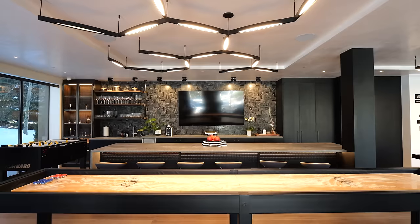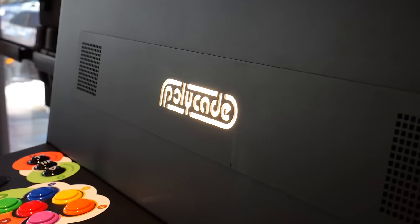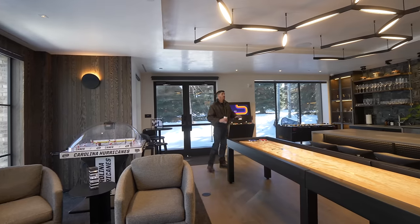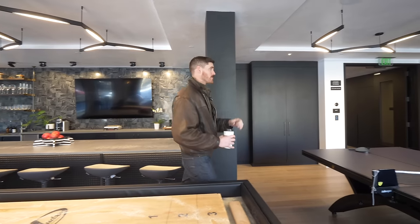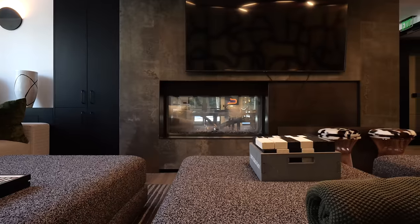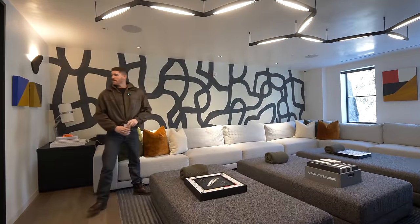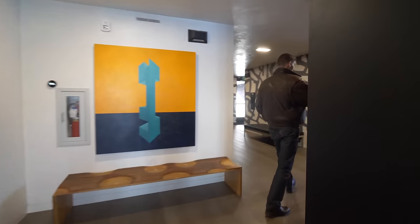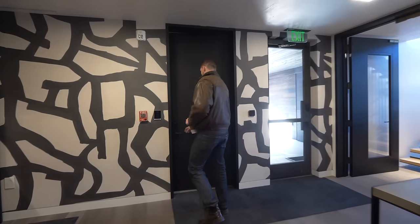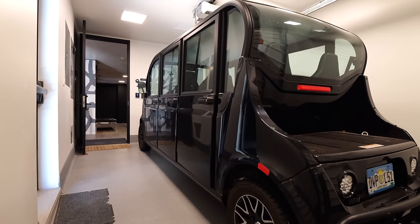On the second floor is the communal area — a game room with a huge bar in the center, basically another kitchen, fully stocked, with a foosball table, arcade games, and a massive shuffleboard table. The ceilings are all Venetian plaster, an extremely delicate and painstaking process to get right. There's also a fireplace dividing the space, a monopoly table, tons of board games, a bathroom, and two more bedrooms with their own balconies.